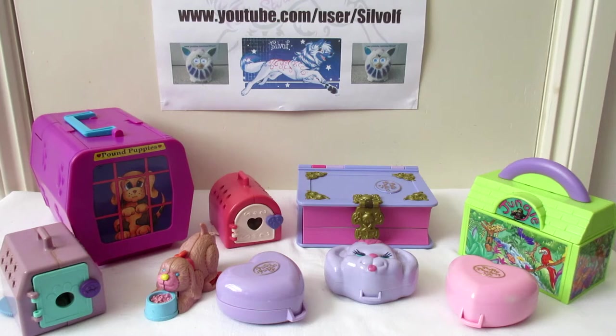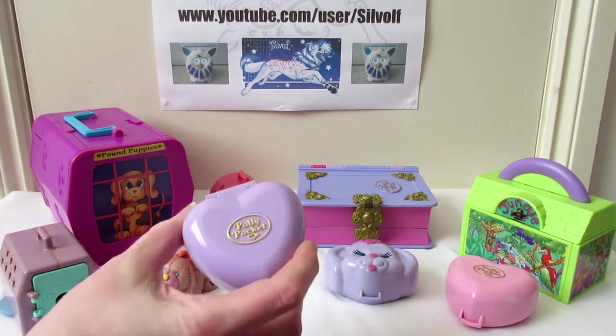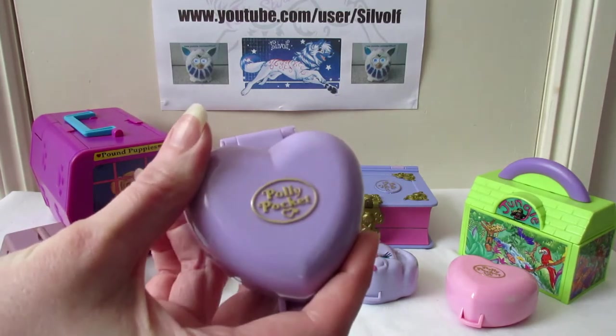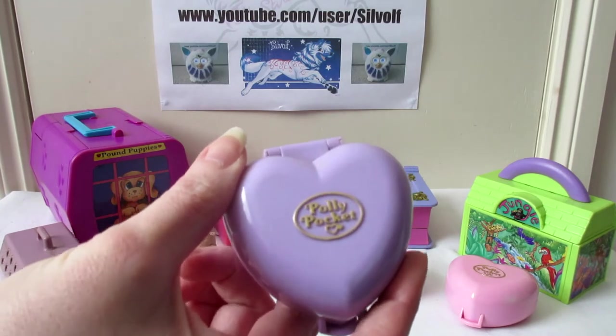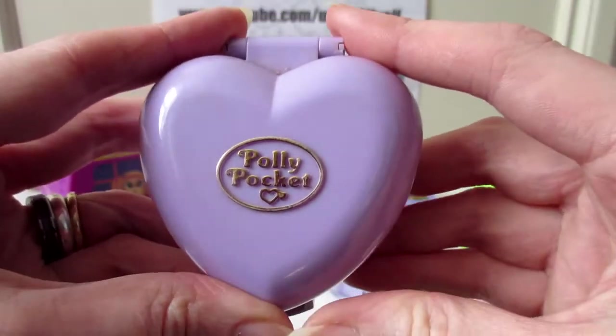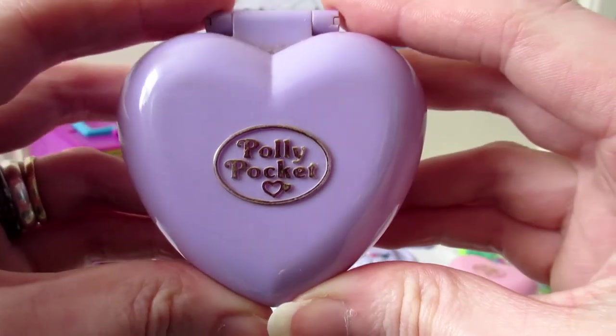We'll start off with the ones that you guys probably recognise, or anyone who grew up in the 90s — Polly Pocket. Now, they are actually bringing Polly Pocket back apparently. I don't know what it'll be like, I've seen a few pictures and I'm not sure, but we'll see. Polly Pocket back in the 90s was absolutely tiny, so this is one of the little play sets.